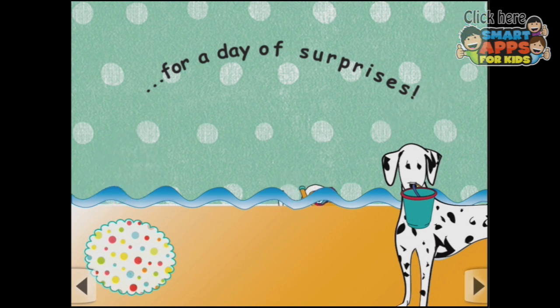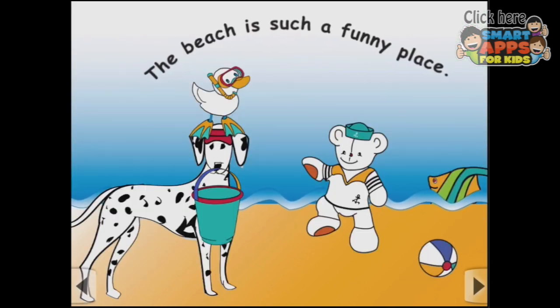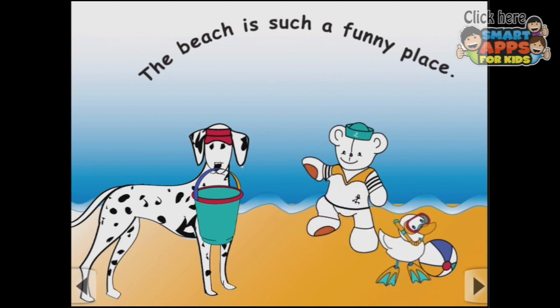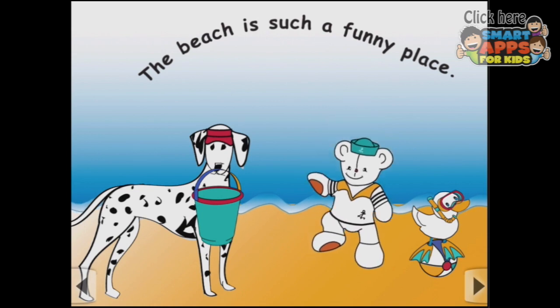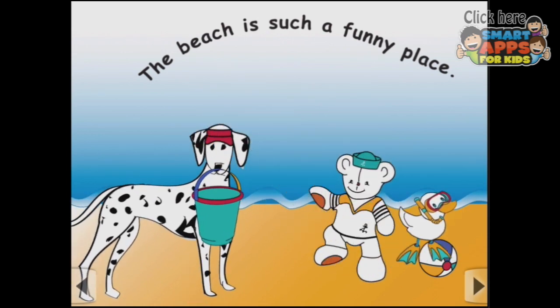Down under the water. Hello, duckie. Down you go again. Quack, quack, quack, quack. The beach is such a funny place — especially when there are ducks standing on Dalmatian doggy's heads. Quack, quack, quack. I know — there was a duck on your head. Did you notice that? Quack, quack, quack. And there's the teddy. There goes the duck again.